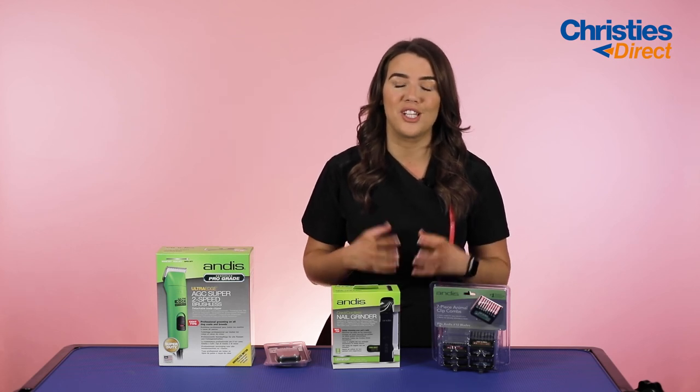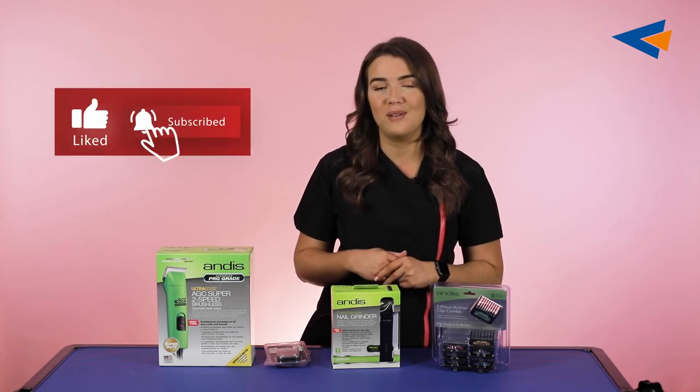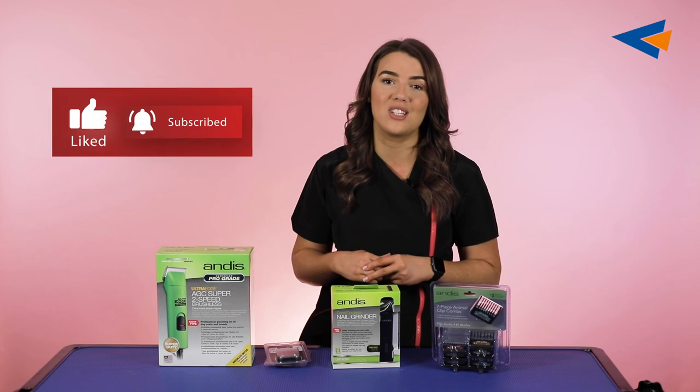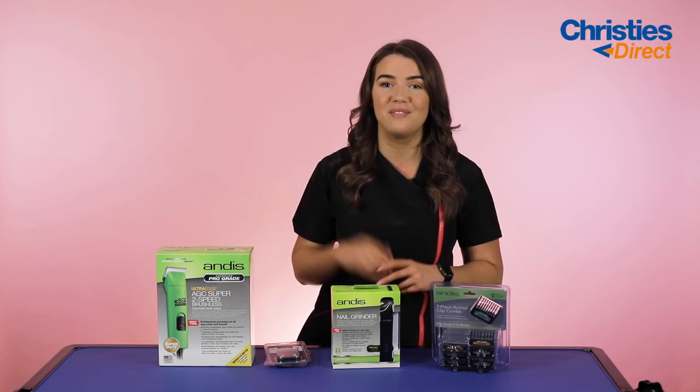Thank you so much for watching. I really hope that you enjoyed it. If you did, don't forget to give this video a like, subscribe to our channel, and turn on the bell notification to be notified anytime we upload a new video. Thank you so much for watching. Bye.